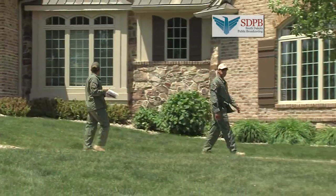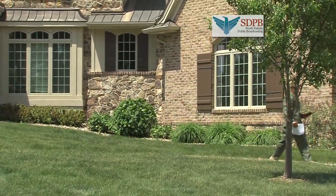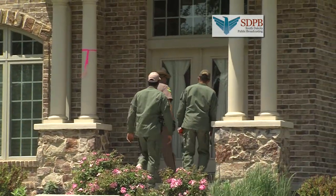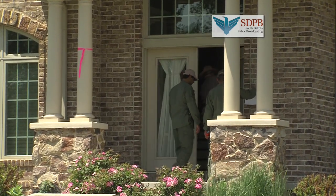We come across a home with a pink ribbon, but the homeowners are nowhere to be found and the front door is left wide open. Highway Patrol Trooper Chris Holm checks it out. "Highway Patrol! Anyone home?"